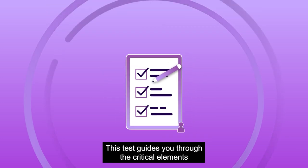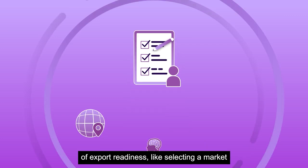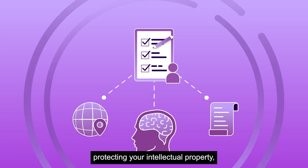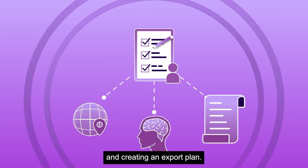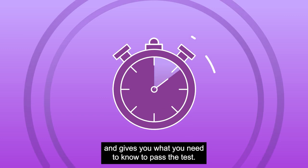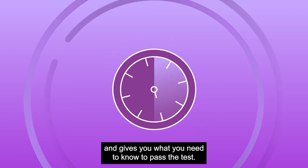This test guides you through the critical elements of export readiness, like selecting a market that suits your business, protecting your intellectual property and creating an export plan. It takes about 30 minutes to do and gives you what you need to know to pass the test.